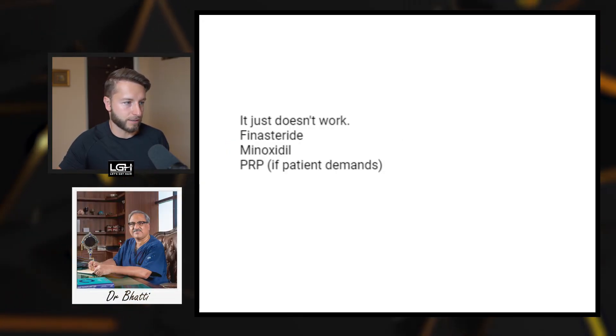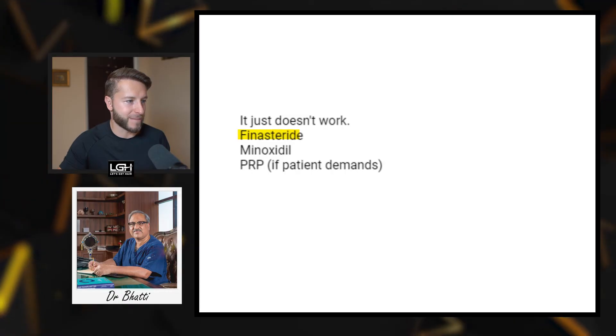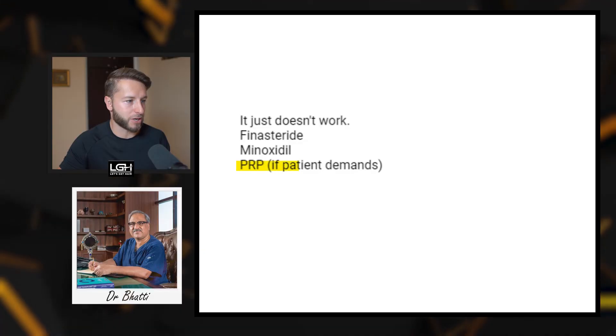And number ten is Dr. Bhati in India, with a very short and brief response: 'It just doesn't work.' Finasteride, minoxidil, and then PRP only if the patient demands it.